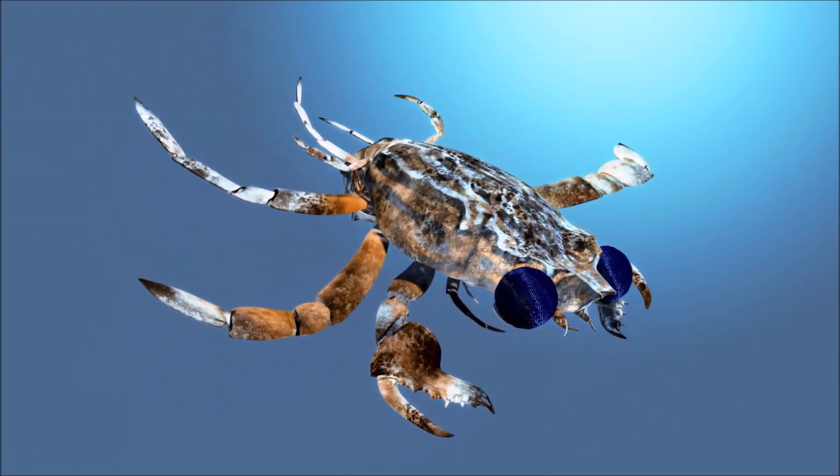While decorator crabs primarily use camouflage for defense against predators, they may also use it when hunting for prey. By blending in with their surroundings, they can approach potential prey more stealthily. They play important roles in marine ecosystems as both predators and prey, and their camouflage behavior helps maintain the balance of predator-prey relationships and contributes to the overall diversity and stability of coastal habitats.